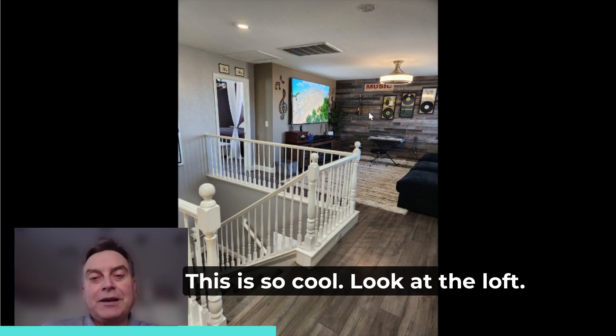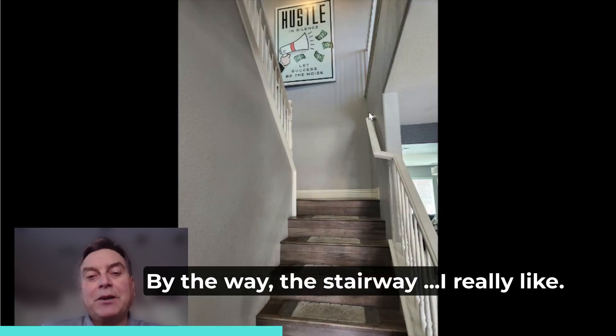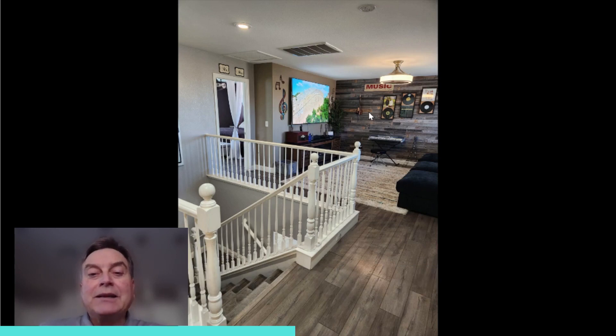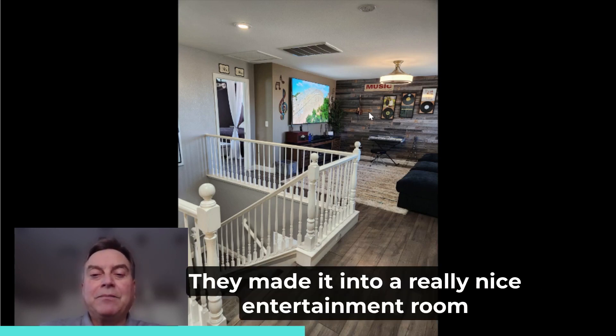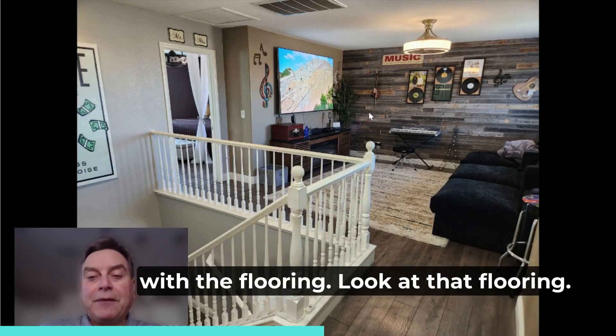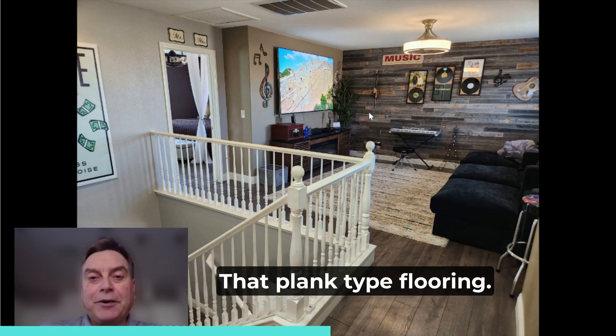This is so cool. Look at the loft. The stairway I really like, and the way they did it with the railings. And look at this loft on the second floor — they made it into a really nice entertainment room with that plank-type flooring.